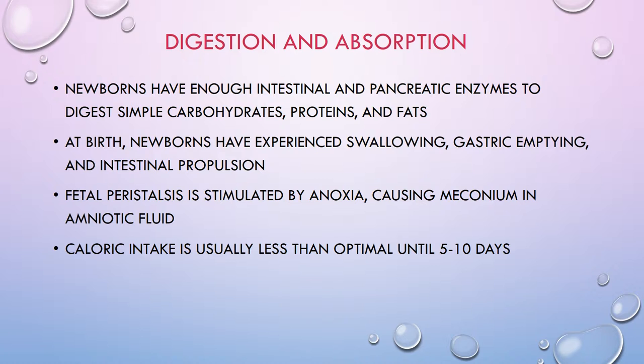At birth, newborns have experienced swallowing, gastric emptying, and intestinal propulsion. Fetal peristalsis is stimulated by anoxia, causing meconium to pass into the amniotic fluid. So if you attend a delivery and the baby has already passed meconium, you know that something has happened — the baby has been stressed and had some sort of hypoxic or anoxic event. That's one of the reasons why babies sometimes poop in utero.